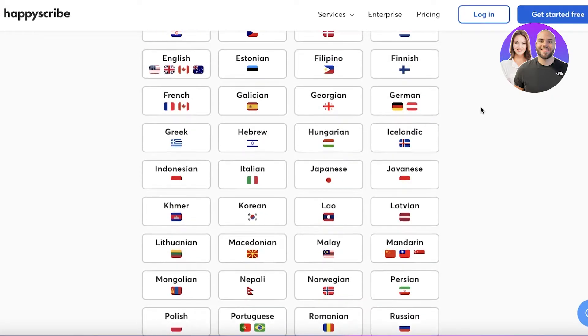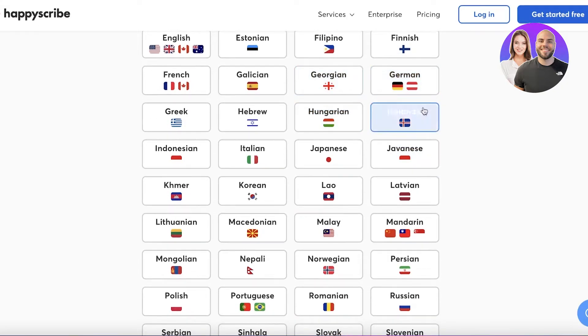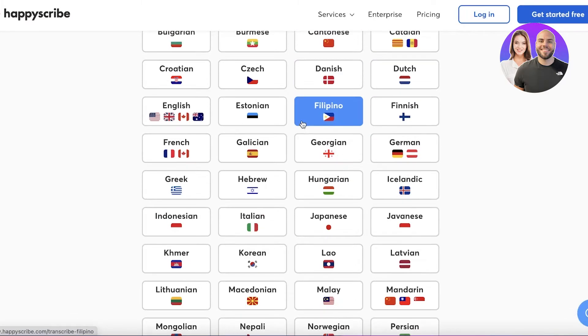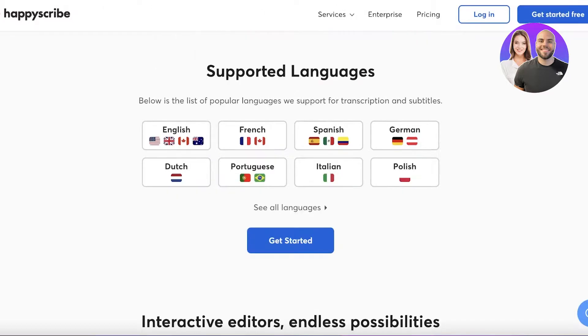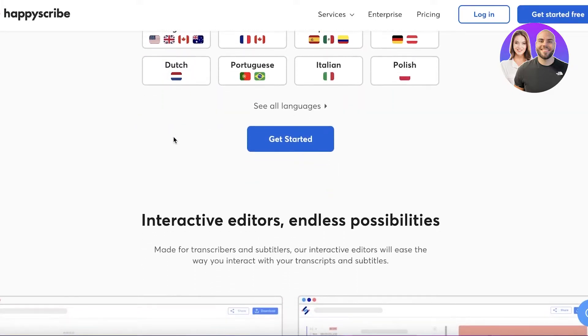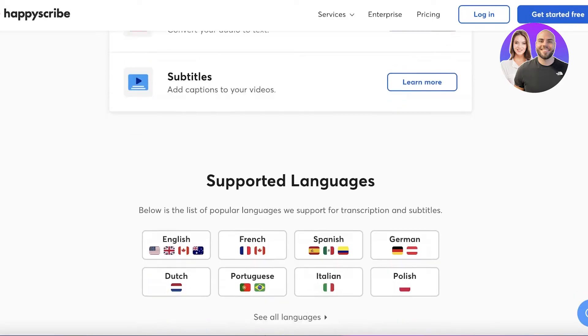They have a large diverse selection of languages. Under English, you have all types — American, Australian, Canadian, United Kingdom — and they also cover Icelandic, Hungarian, Hebrew, Greek, Indonesian, Italian, Japanese, Khmer, Korean, Lao, Latvian, and Mandarin, among others. So if you can speak, write, or understand any of these languages, you can easily work on this platform.